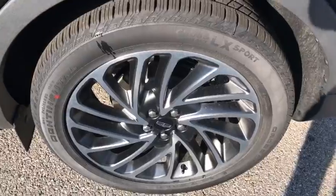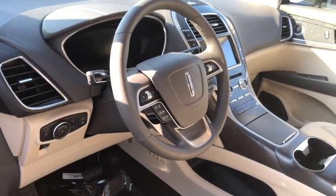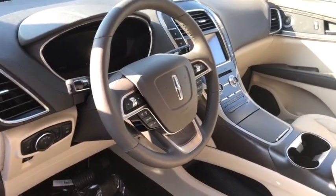Lane departure warning, leather-wrapped steering wheel, Bluetooth, power steering, adjustable steering wheel, aluminum wheels, four-wheel disc brakes, auto-dimming rear-view mirror, keyless start.